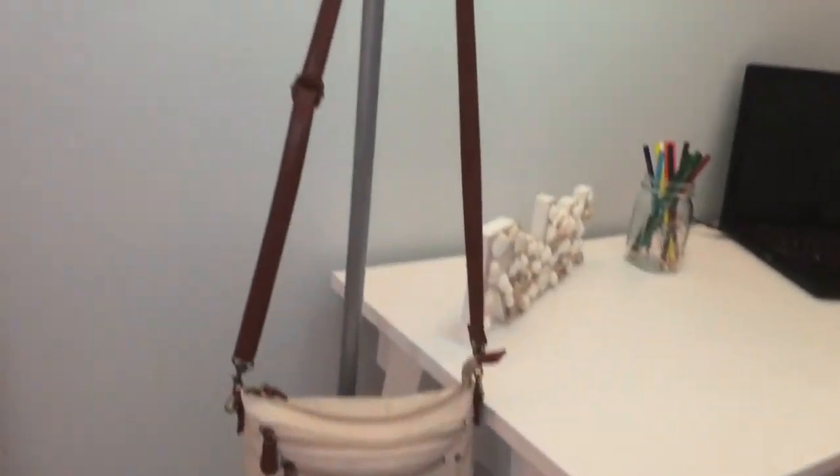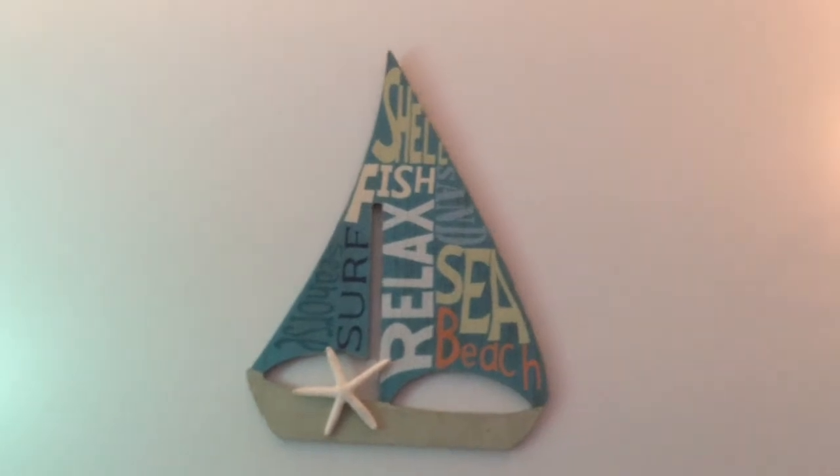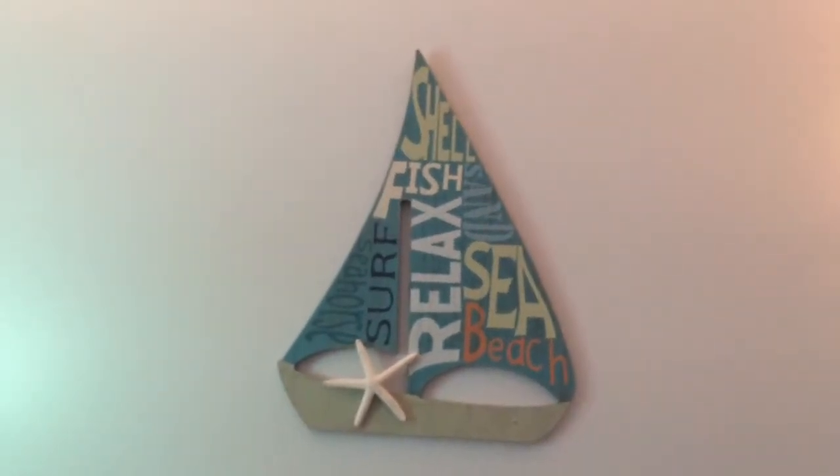Then I have a shelf right here. It has a little glass dolphin and a little quote. And then as you go down I have my mirror. Right here I have my purse and my lamp. And then right here I have another little wall plaque thing that has some words that remind me of the beach.